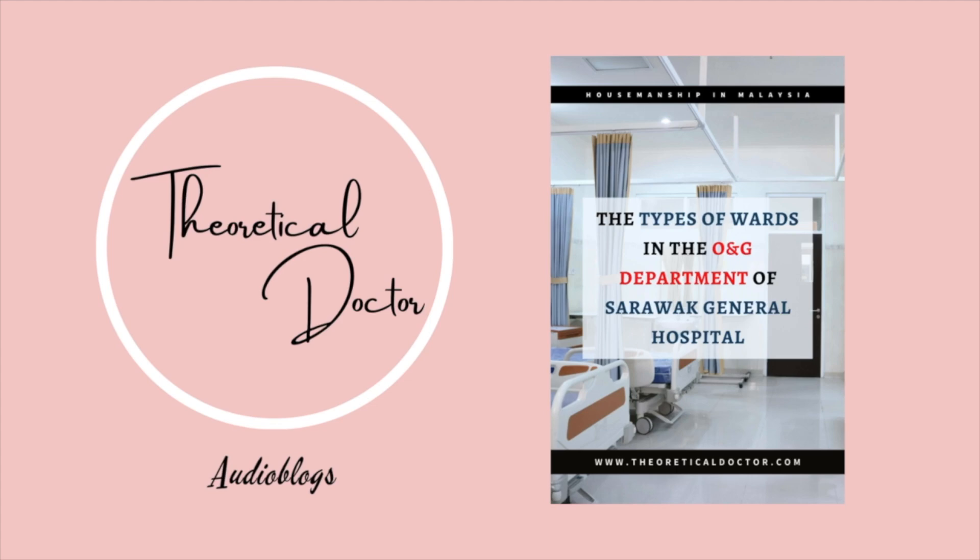The first one: Labor Ward. The Labor Ward and PAC is located on the fourth floor of the main building. Pregnant mothers who are stable and came in presenting with gynecological issues are referred to the PAC first. It is basically the emergency department solely catering to mothers and women with gynecological issues. The labor ward is situated on the same floor as the PAC but at the back of it.